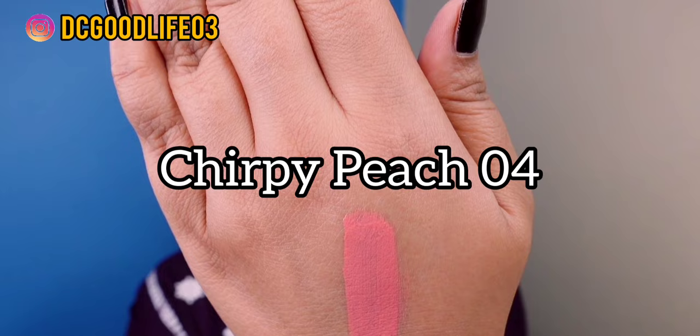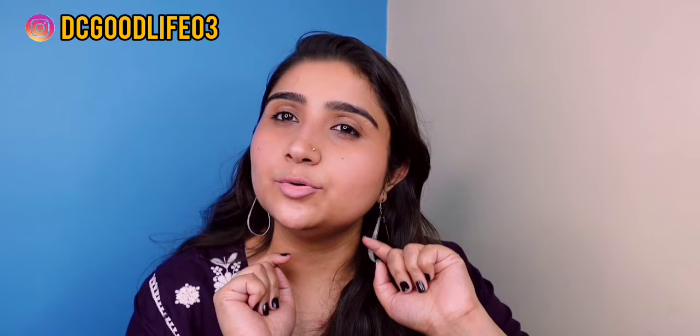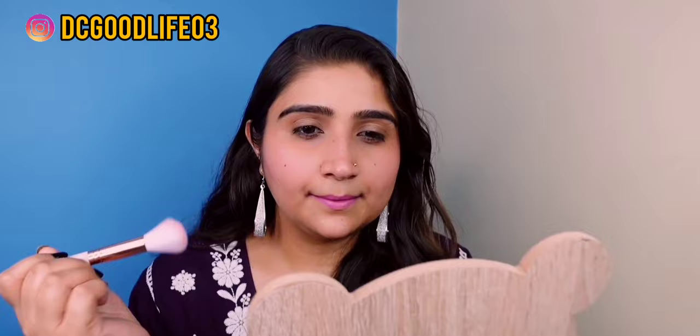Shade 04 is basically a peach colour. This is what shade number 04 looks like on the hands, lips and cheeks. Moving on to shade number 05 — the shade name is Poutique Pink. And this is what shade number 05 looks like.